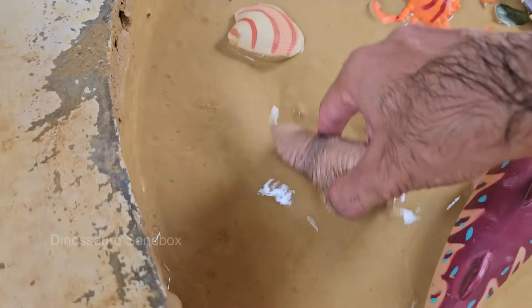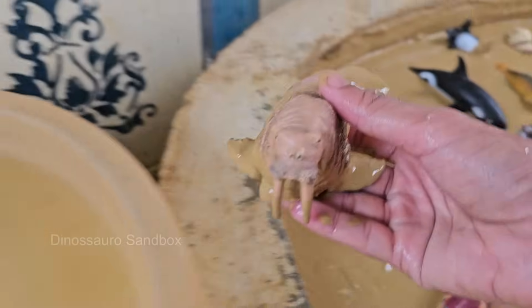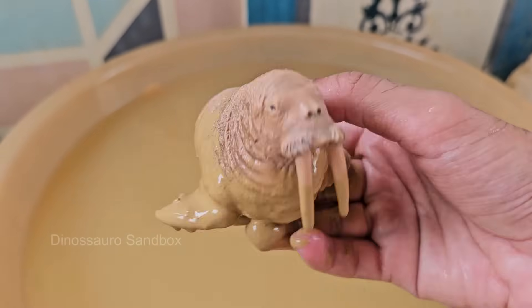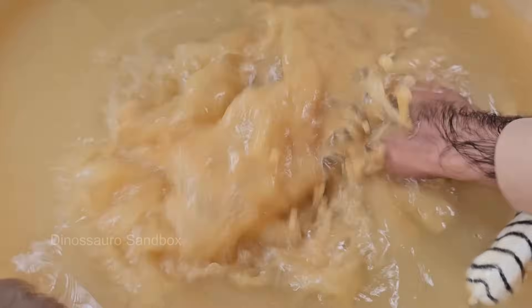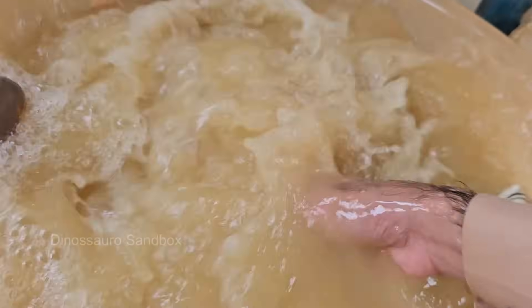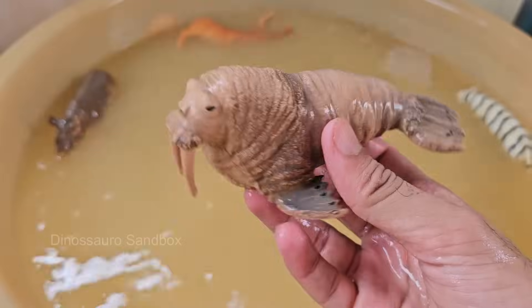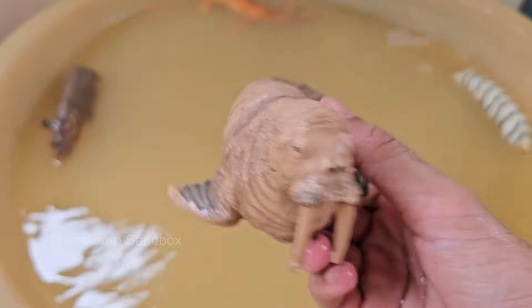Walruses are large marine mammals that live in the Arctic Ocean and subarctic seas of the northern hemisphere. Adult males can weigh over 3,000 pounds (1,360 kilograms) and measure up to 12 feet (3.6 meters) long.